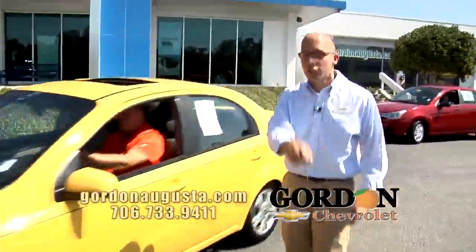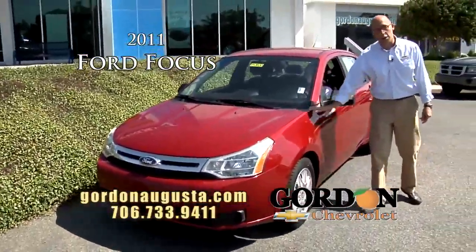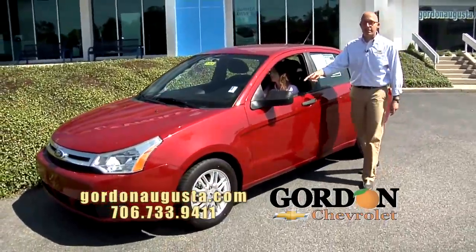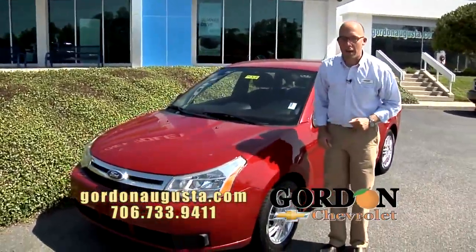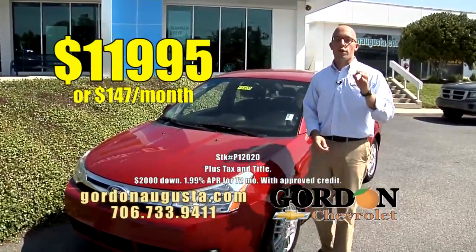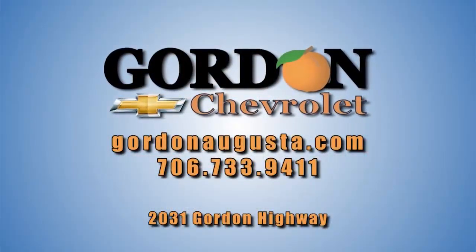Last one I'm going to show you, just hit the lot. 2011 Ford Focus — this is a smart car. Look at that color, metallic red on the outside. On the inside, you've got the black interior, the sync system, all the power options, cool looking alloy wheels, great ride, great price, great payment — $11,995 or $147 a month. Those are four smart buys. I've got more than 125 online. Get to GordonAugusta.com.